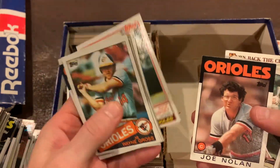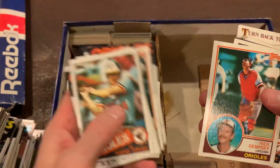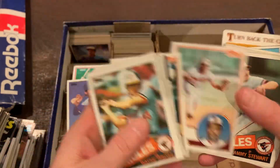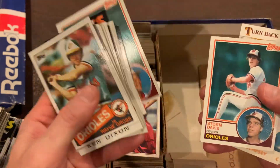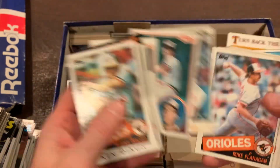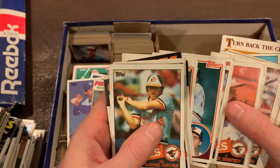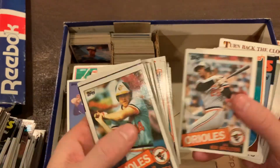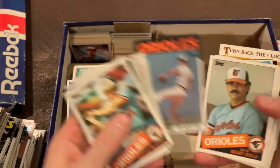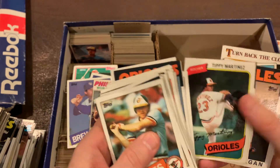Ken Singleton — so now we're into the Orioles. It would be great to get a Cal Ripken rookie, but I doubt it. Even an '83 or '84 Cal Ripken would be pretty cool. There's another old peachy. Not quite sure who else we would want from the Orioles.